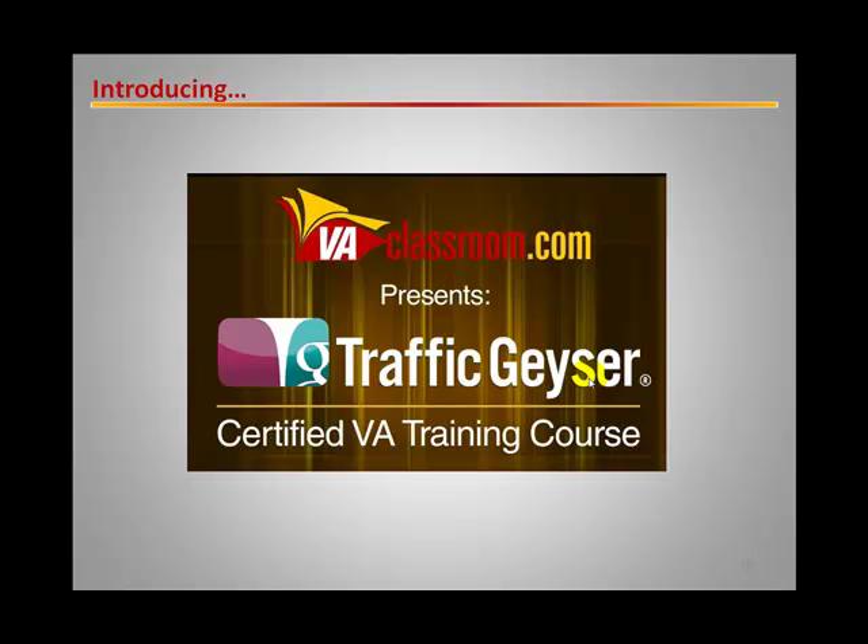I encourage you to sign up below this video — you'll see an opt-in box. Go ahead and pop your name and email address in there and get signed up for this exciting event next week. We're also going to give you some insider information on this program and details about TrafficGeyser. Certainly check that out right now, and I look forward to talking to you very soon. Thanks and all the best.